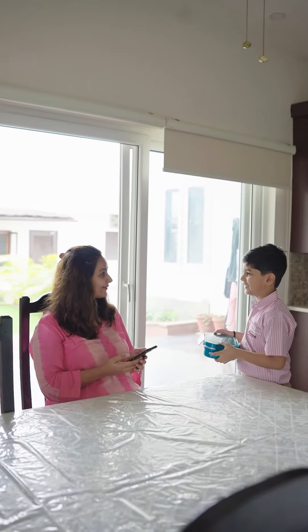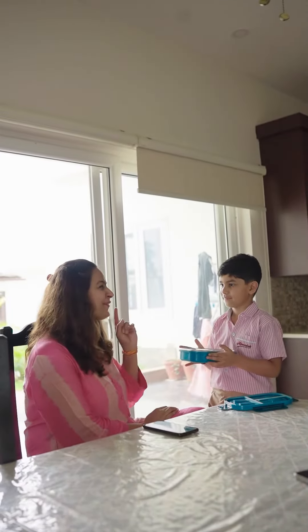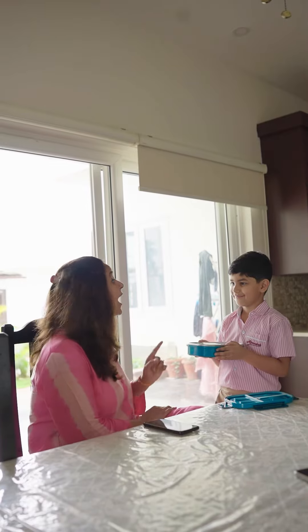Mumma, today I have finished very tasty sandwiches. I am not going to eat it. Oh wow, I know I made your favourite peanut butter sandwiches. I know you love them. Yay!